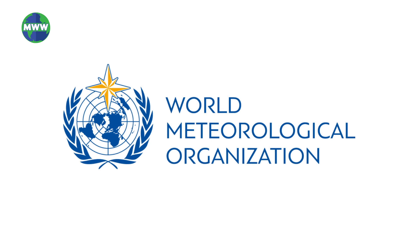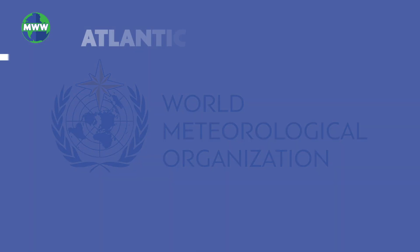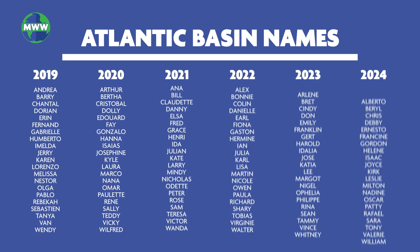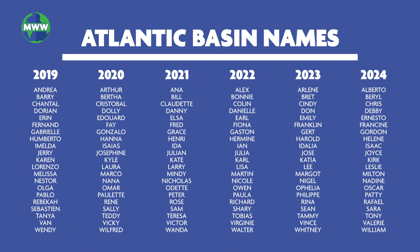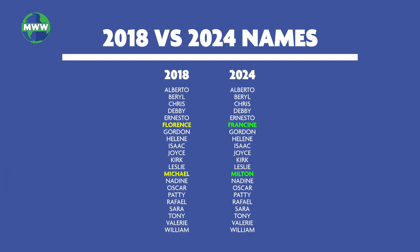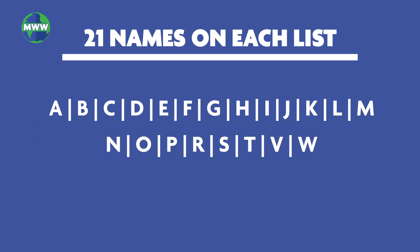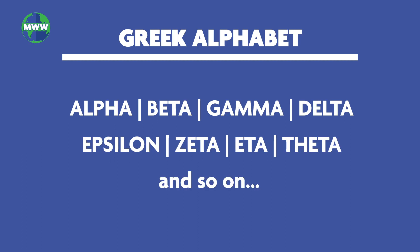The World Meteorological Organization has a strict procedure established for naming storms. For Atlantic hurricanes, a list of male and female names are used on a six-year rotation. The names are only changed if a storm is deadly or costly and it wouldn't be appropriate to use again. Each list contains 21 names, excluding names starting with Q, U, X, Y, and Z. If there are ever more than 21 storms in a hurricane season, additional storms would be named from the Greek alphabet.